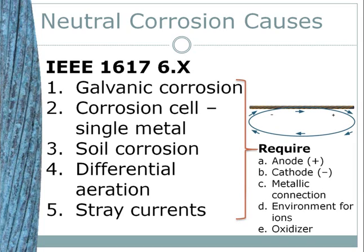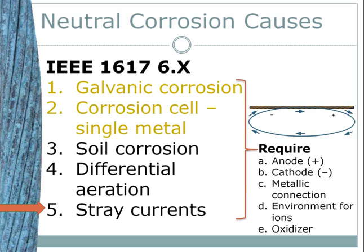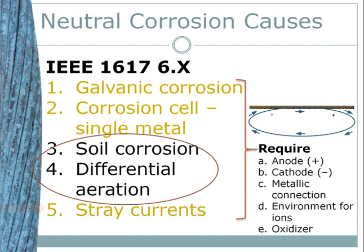Returning to our five identified causes, let's focus on the really important ones. Galvanic corrosion only occurs where copper is bonded to a more cathodic metal — this just does not really occur. Single metal corrosion occurs but it's really insignificant because it results in minor pitting of the neutral. Stray currents are rare except around definable man-made objects — active cathodic protection of pipelines, electrified trains, welding shops — they're easy to identify. So three and four — soil corrosion and differential aeration — are the main drivers for significant neutral corrosion.